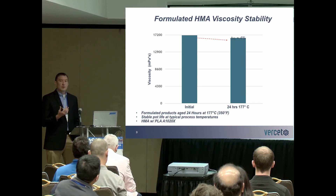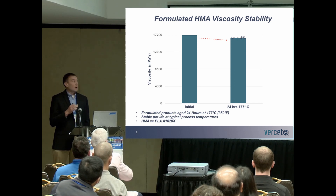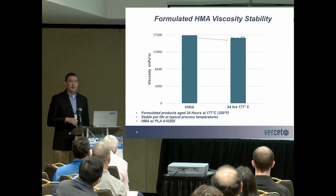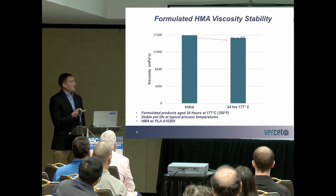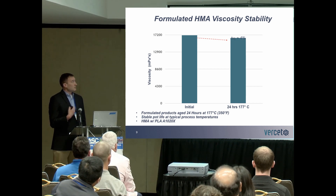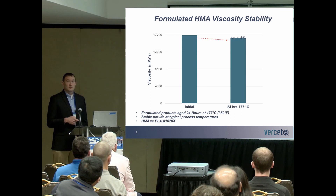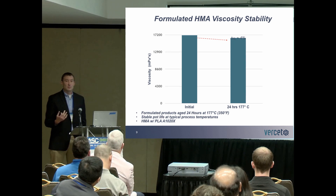One of the most important things to look at in a new adhesive formula is its pot life — how stable it is in viscosity over time when held at a typical processing temperature. We took our adhesive formula, and the initial viscosity was 15,000 mPa seconds. Held at typical processing temperatures for 24 hours, we saw only about a 4% drop in viscosity over that time period. These are very stable pot life systems.